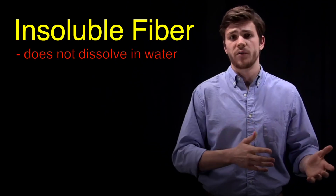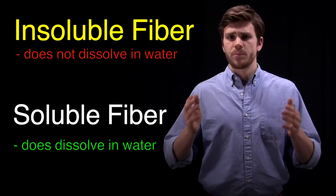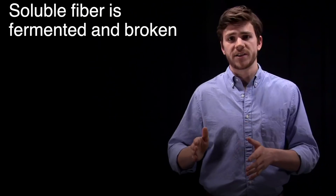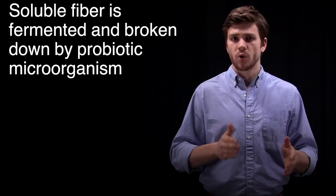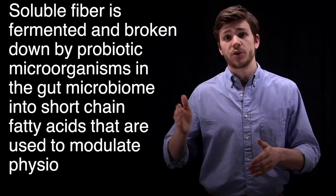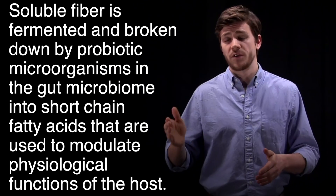There are two main types of fiber found in whole food plant-based sources. Insoluble fiber, meaning it does not dissolve in water, and soluble fiber, meaning it does dissolve in water. Both types of fiber are indigestible, but there's a key difference. Soluble fiber, while not technically digested, is fermented and broken down by probiotic microorganisms in the gut microbiome into short-chain fatty acids that are used to modulate physiological functions of the host.